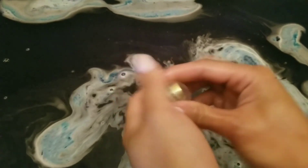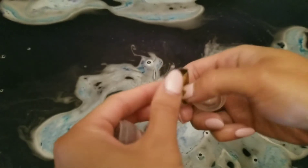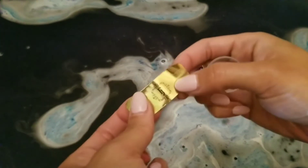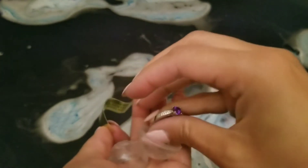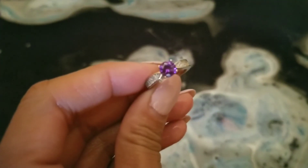And once your bath bomb is finished, your ring will just stay floating at the top. Inside, you will get a code, and you just input that onto their website, and it'll give you the appraisal value of your ring. This one did appraise for $25, and I got 25 reward points for it.